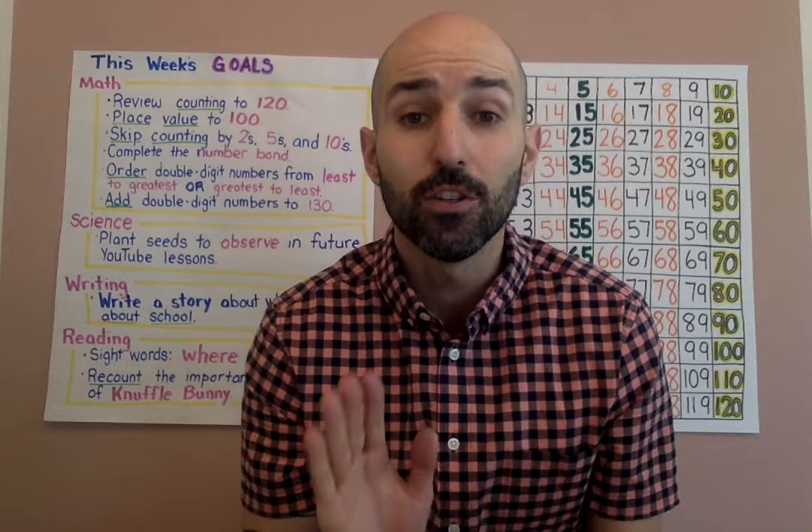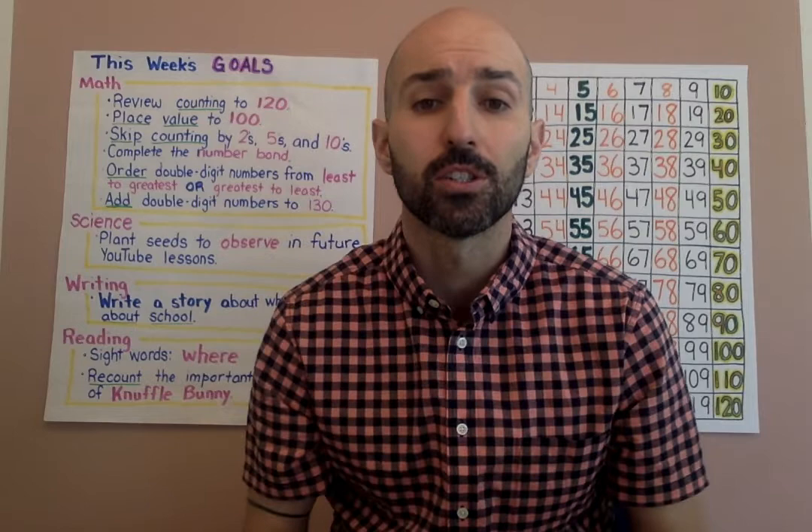Welcome back everyone. Welcome back first graders. Actually parents, if you can stick around, the first part of this video is for you, so families.